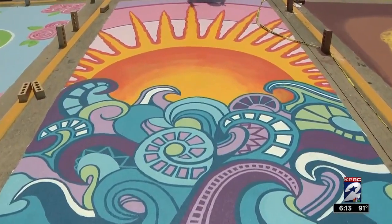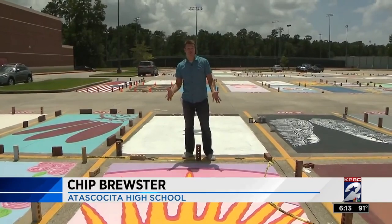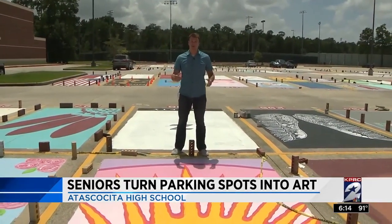Cool blue waves, a rising sun, beautiful sky. How would you like to see this every single day for your parking spot? It's a fad that could be spreading among high schools, and it's starting up here in Humble ISD.